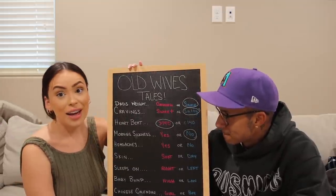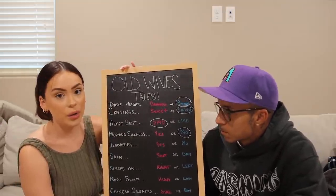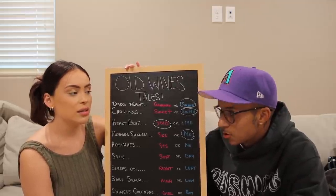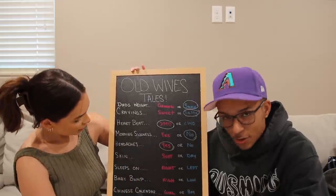The next one is headaches. I've had headaches — in the beginning of the pregnancy I had them more than I do now, but I'm still getting them. I literally just had one last night. So we've got to circle girl for that one.